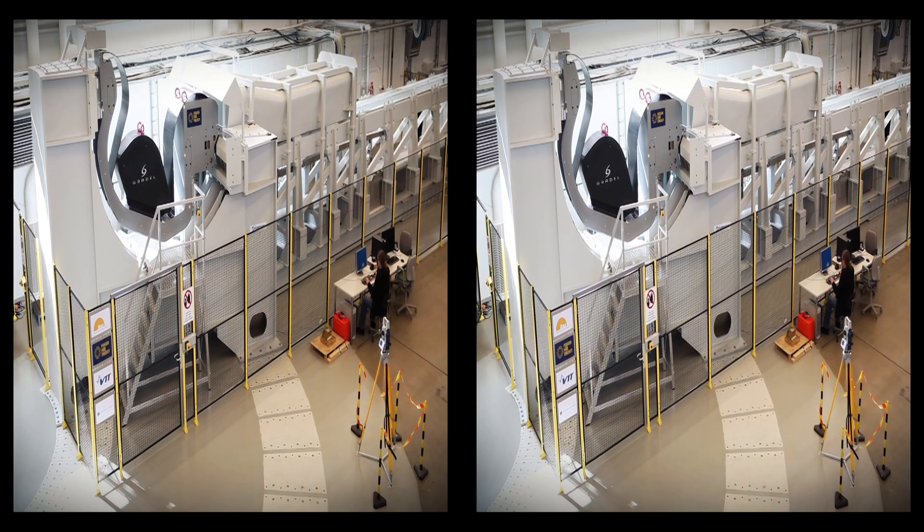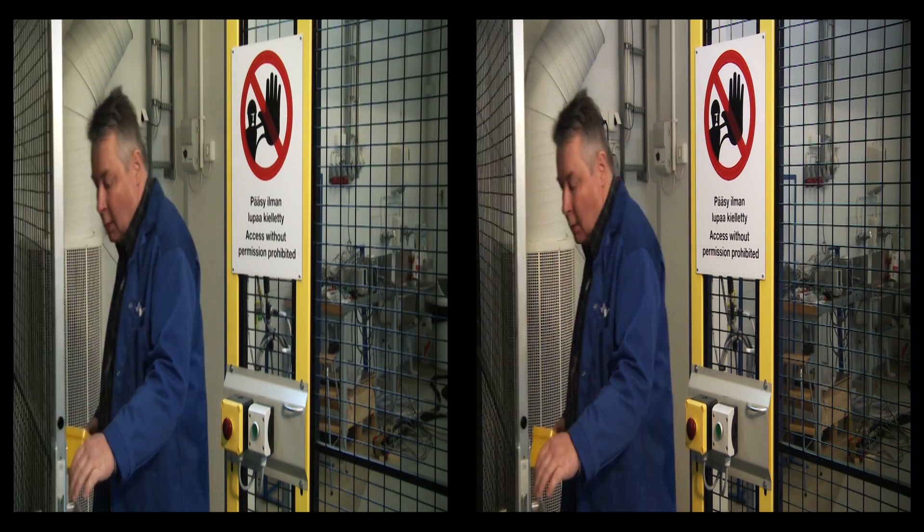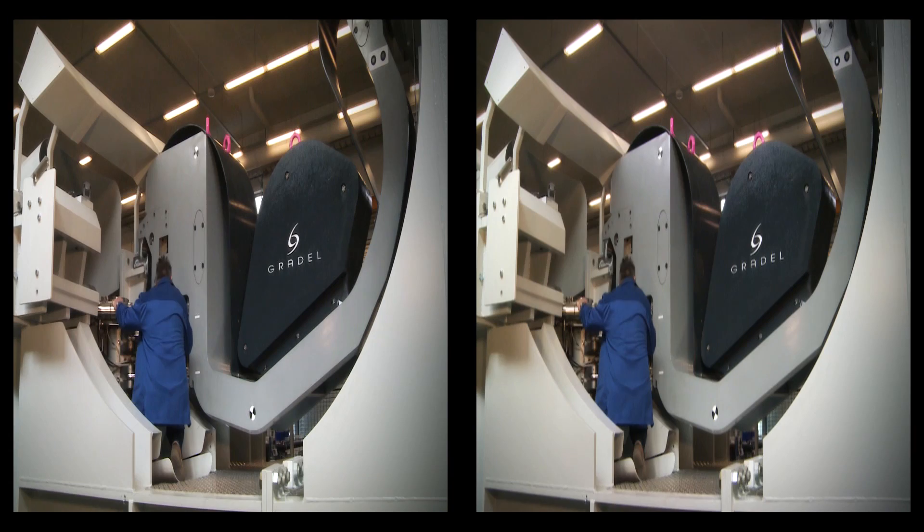The diverter test platform facility, called DTP-2, is a necessary stage in developing and testing the maintenance robots and remote handling operations which will be used for replacement of the ITER diverter.